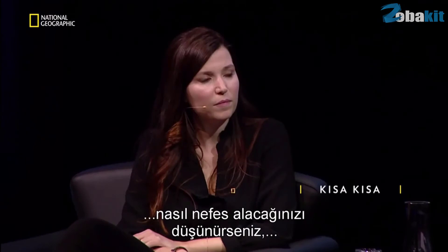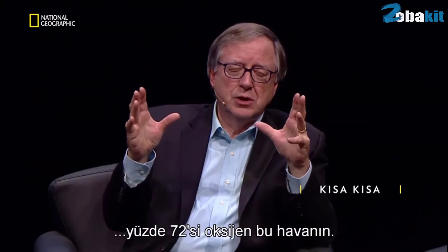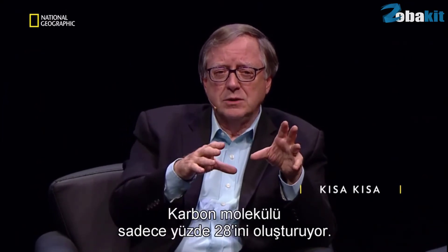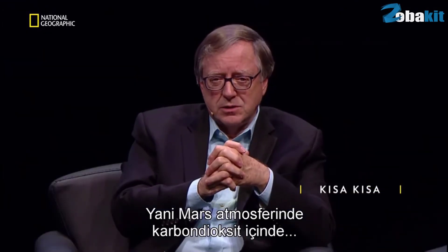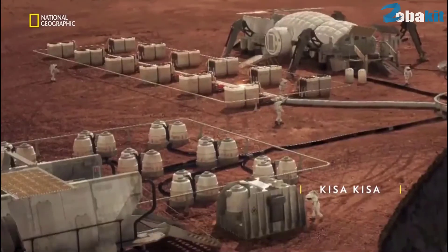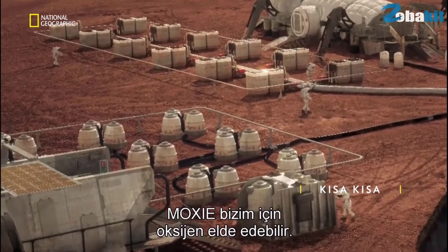If you look at the Martian atmosphere of CO2 and ask what are we going to breathe — there's that oxygen. It's 72% oxygen; the carbon only weighs 28% of the molecule. So there is lots of oxygen bound up in the CO2 in the Martian atmosphere, and MOXIE can get it for us.